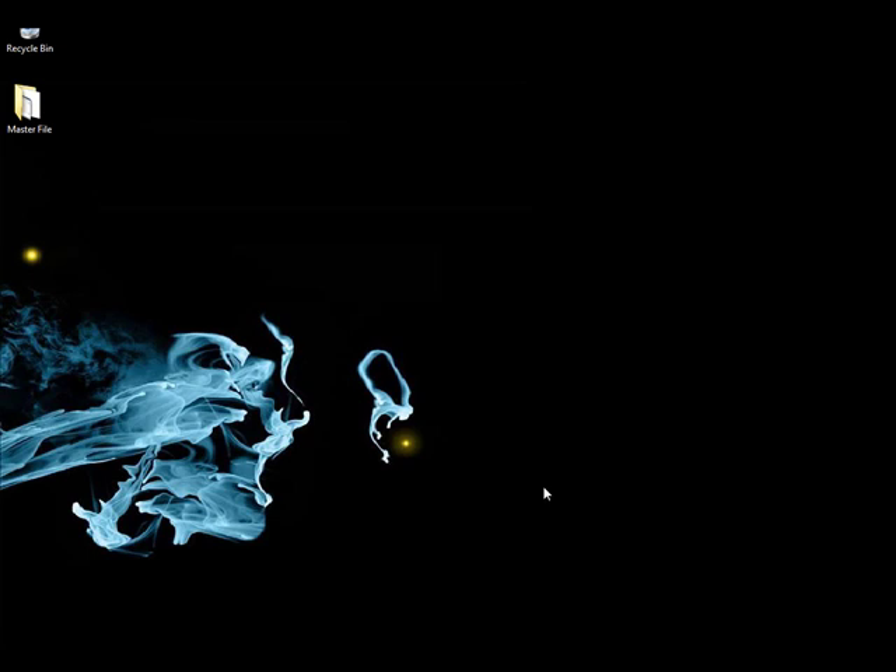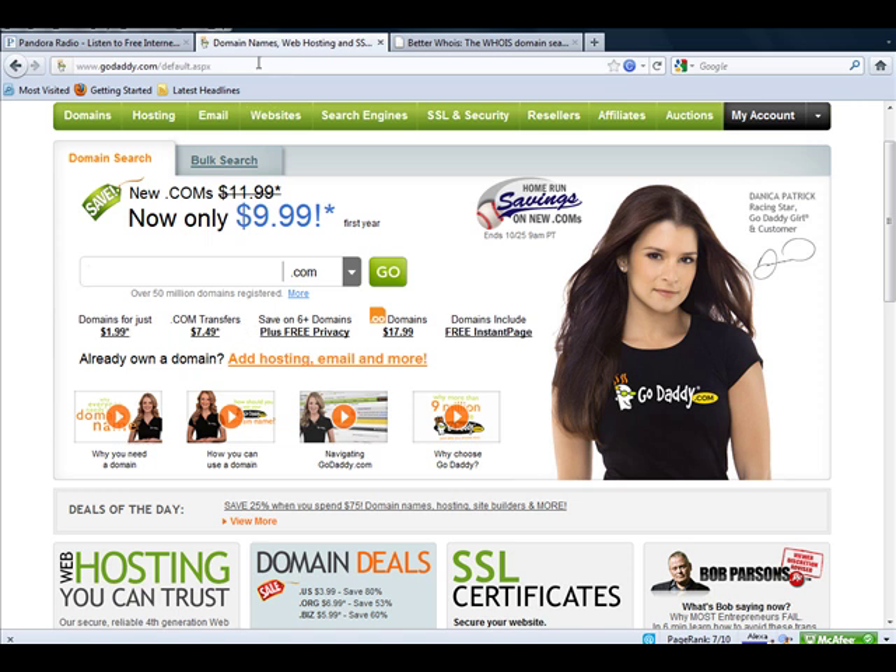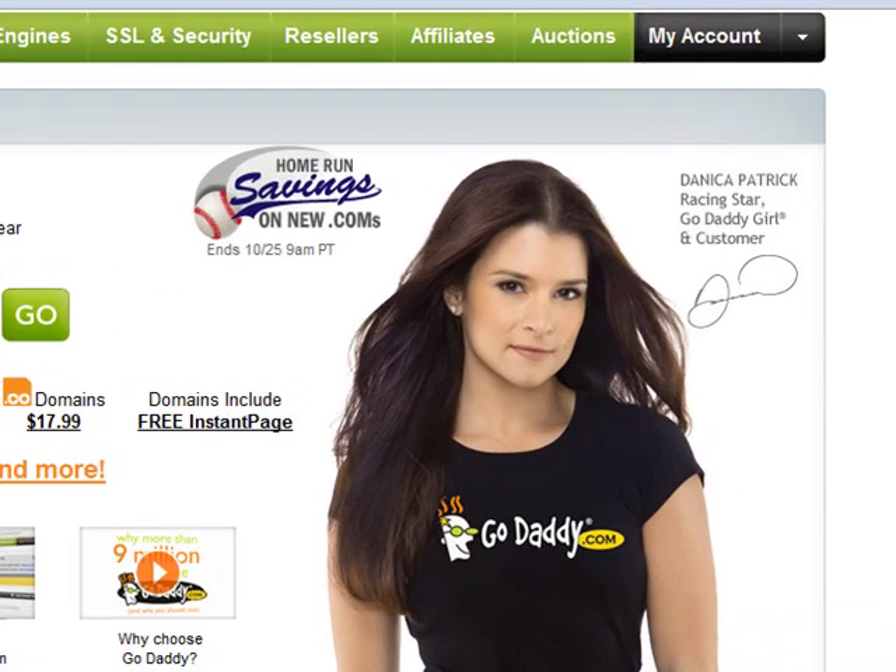Hi, this is Steve. In this video, I'm going to show you how to buy an aged domain using GoDaddy.com. The site is GoDaddy.com — it's G-O-D-A-D-D-Y.com, and it's all over the place.